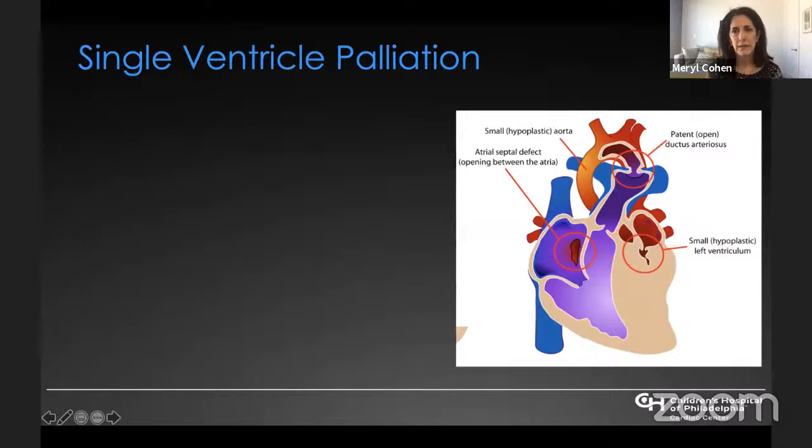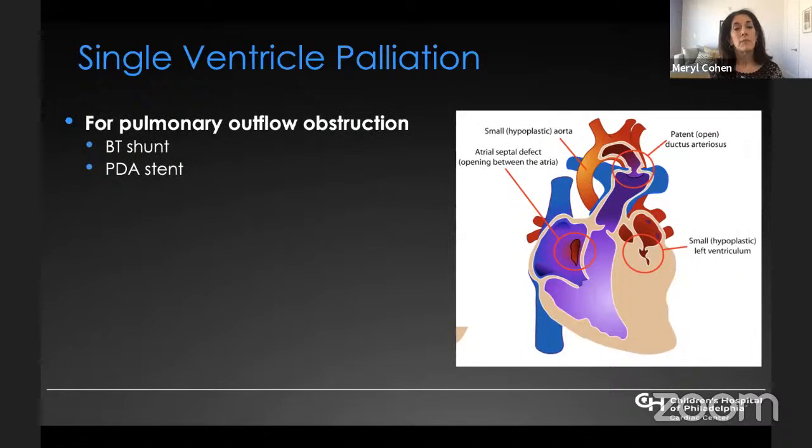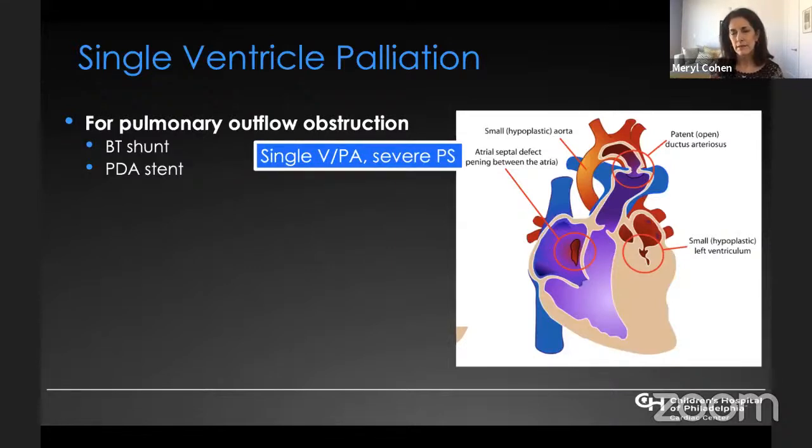I'm going to talk today about imaging after the first stage surgery for single ventricle and make this just a very practical guide. When thinking about single ventricle palliation, any single ventricle chamber or potentially functional single ventricle chamber can present in one of four ways after birth. The first is isolated pulmonary outflow obstruction, in which case the patient would require a modified Blalock-Taussig shunt, or more recently, a patent ductus arteriosus stent. An anatomical example would be any type of single ventricle with pulmonary atresia or very severe ductal-dependent pulmonary stenosis.